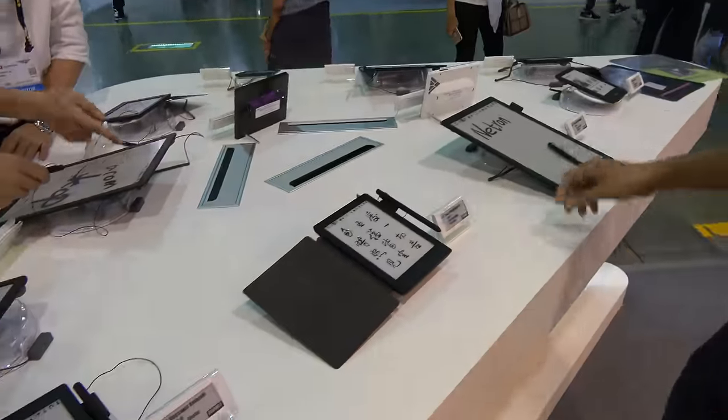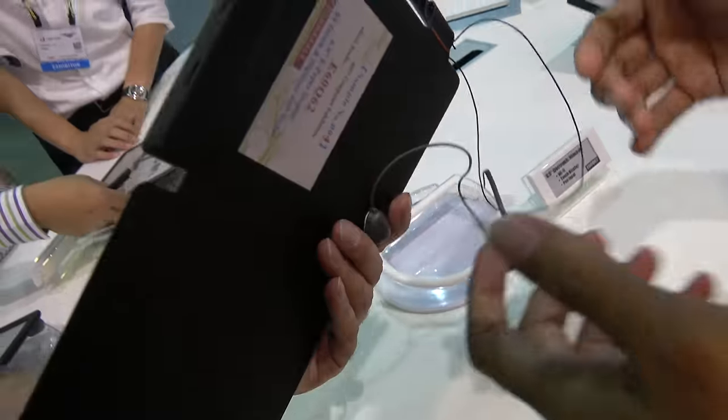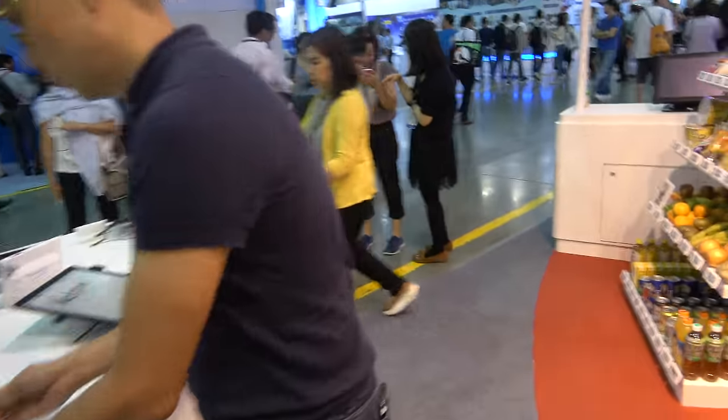They also have a 6.8 inch model here, with a reference price of around 200 dollars.